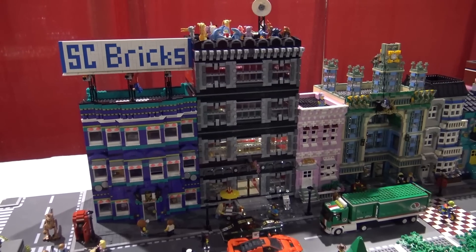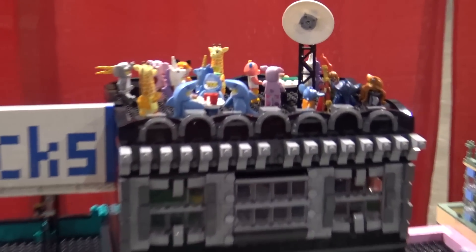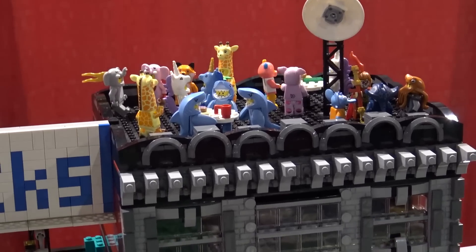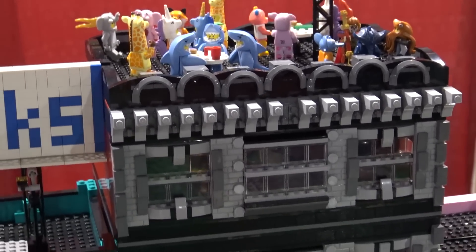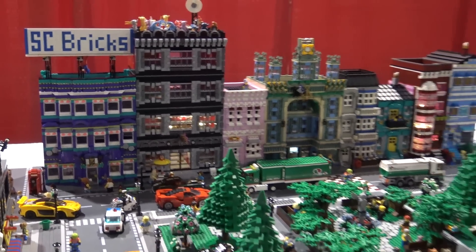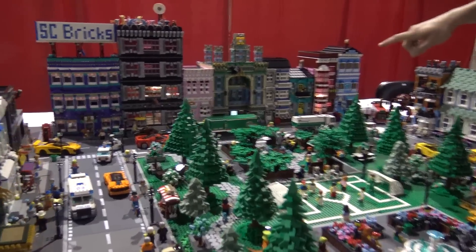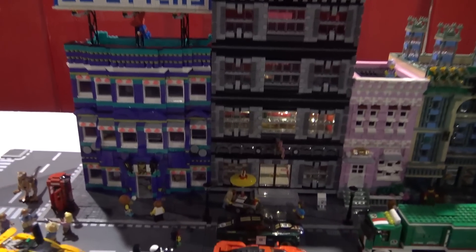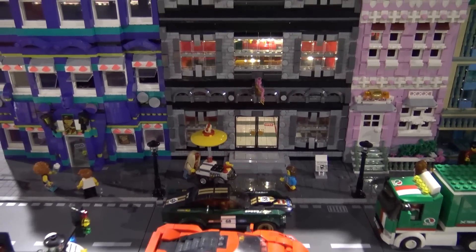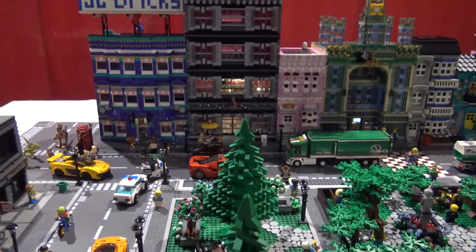My wife actually set that up — it's just an animal party on the top. You get these animal suit figs and it's like, what do you do with them? I just thought it would be funny to throw together a scene with that — a costume party on top. There are a couple lights in there, and there's actually the rocket ship little gift-with-purchase thing in there too.